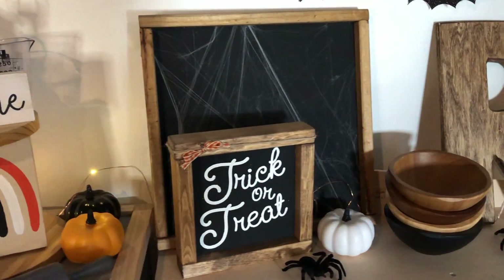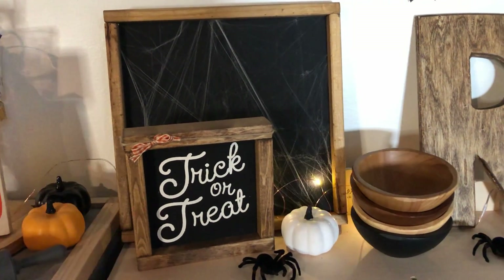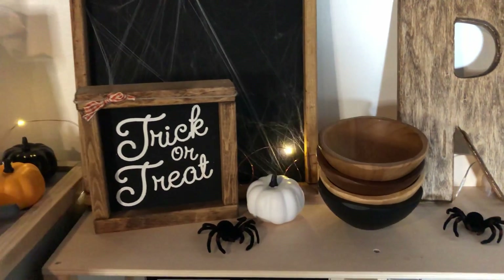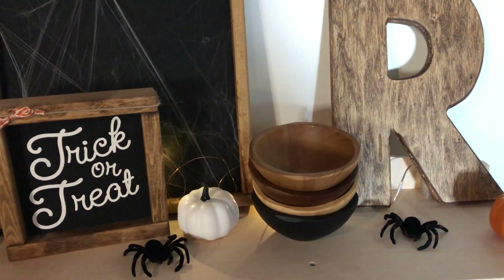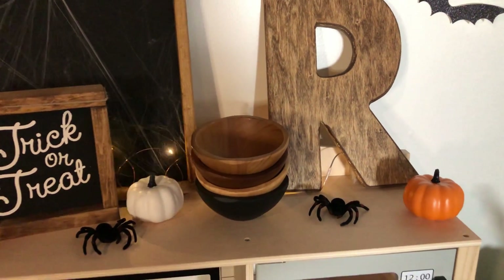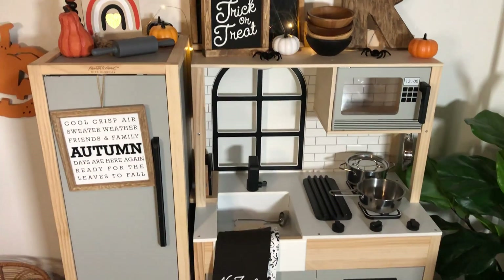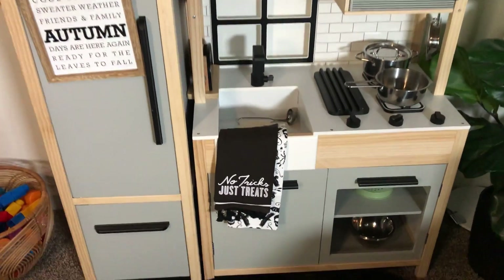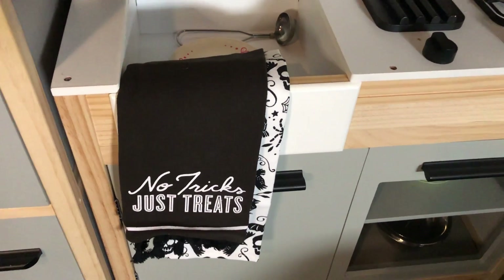Moving over, these two black signs — the spiderweb and trick or treat — both of them I made. They'll be in my Etsy shop. These spiders are from Walgreens. And again, those two pumpkins are from Target. The autumn sign is from the Target dollar spot. And these cute little Halloween towels, also from the Target dollar spot.